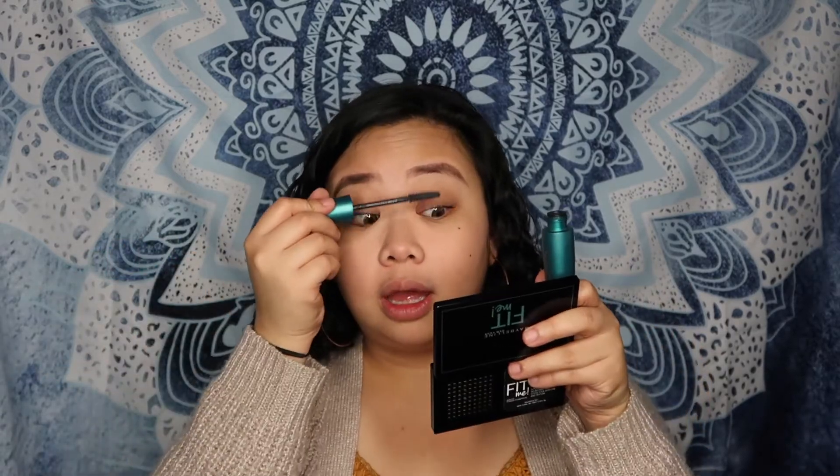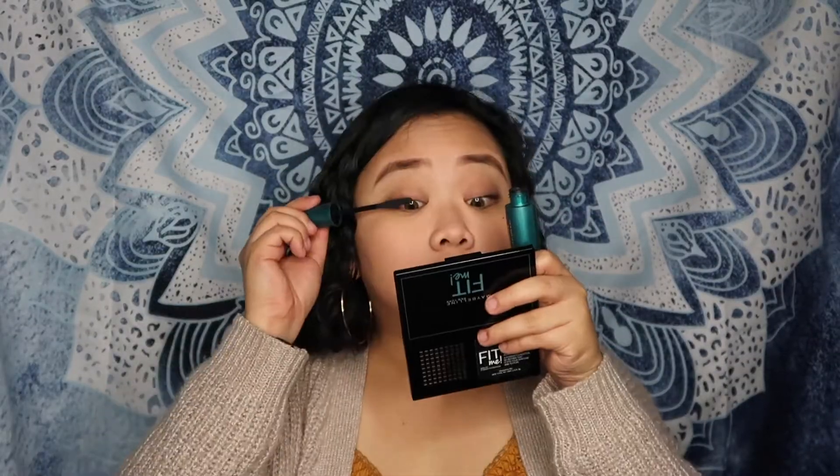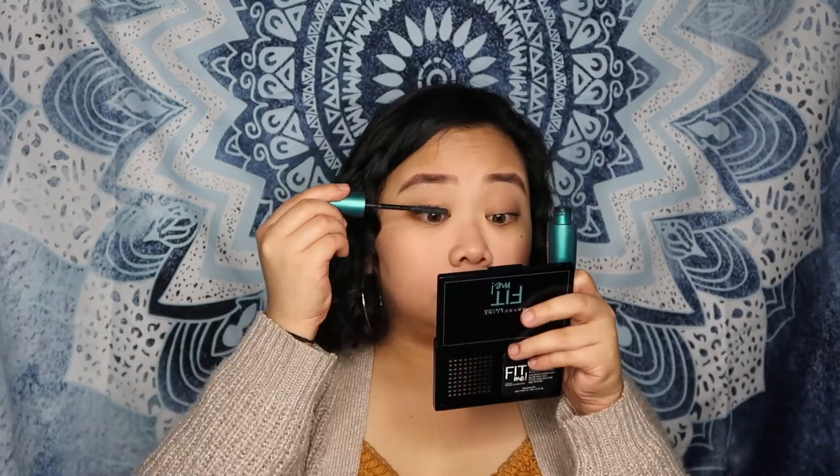Kaya minsan talagang mascara na lang ako, para medyo buhay pa rin yung mata. Nabago medyo yung mata. And then after that, I'm gonna be putting my blush on.